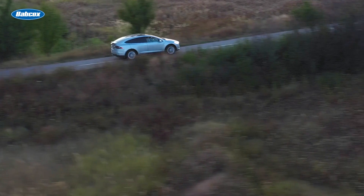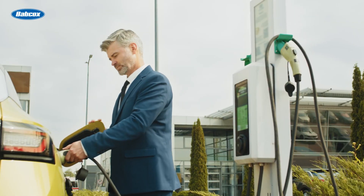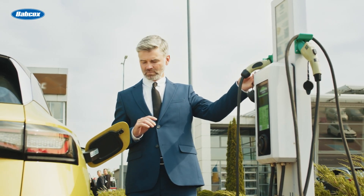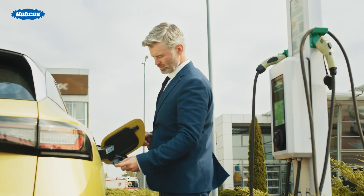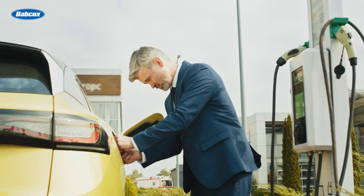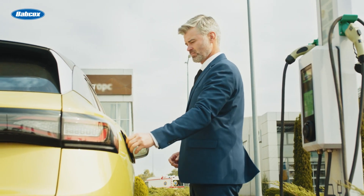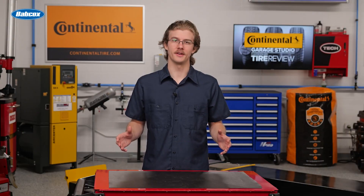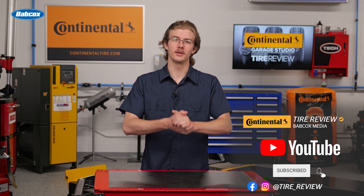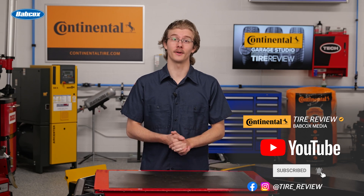By understanding coolant requirements for hybrids and BEVs, you can help maintain the longevity of your customer's hybrid and BEV vehicles. Whether it's selecting the right coolant or performing a system flush, stay informed to keep these advanced systems running smoothly. For more tire and service videos, don't forget to follow us on Instagram, Facebook, and subscribe to our YouTube channel. I'm Christian Hinton, coming to you from the Tire Review Continental Tire Rush Studio at Babcock's Media. Thanks for watching.